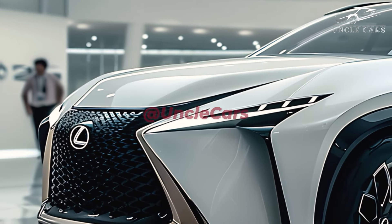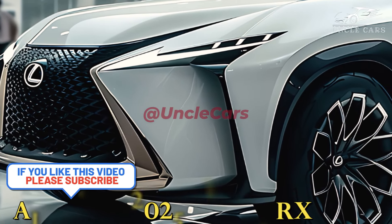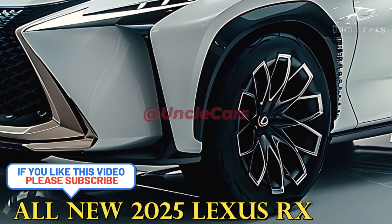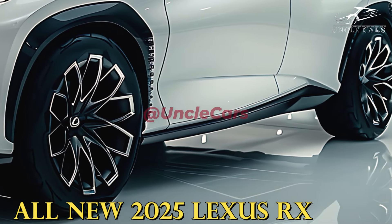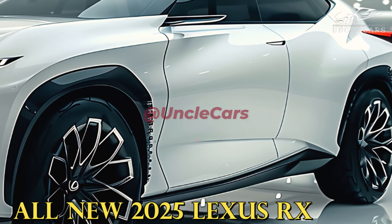A first look at the 2025 Lexus RX. As a 2023 model year vehicle, the all-new Lexus RX debuted. As we approach the third generation of the midsize SUV, the 2025 Lexus RX will essentially be a carryover model with little upgrades. Our prediction for the new RX in 2025 is this.